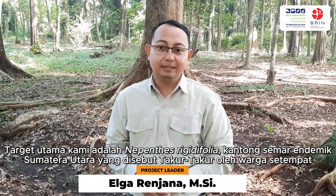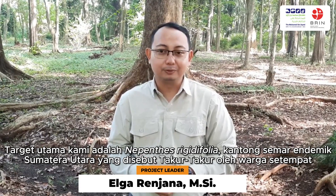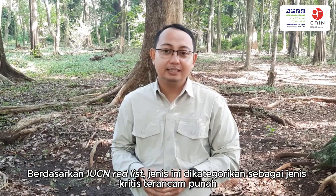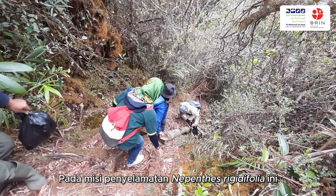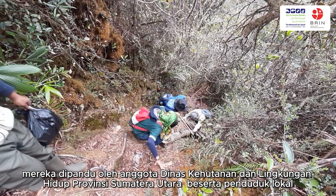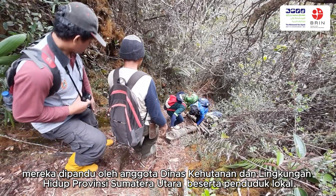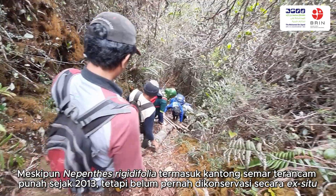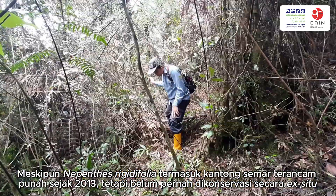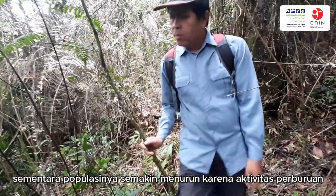Our main target is Nepenthes rigidifolia, which local people here call Takut-Takur. Based on IUCN, this species is categorized as critically endangered. Although Nepenthes rigidifolia has been declared a critically endangered pitcher plant since 2013, no ex-situ conservation efforts have been carried out, while its population is decreasing due to hunting activities.